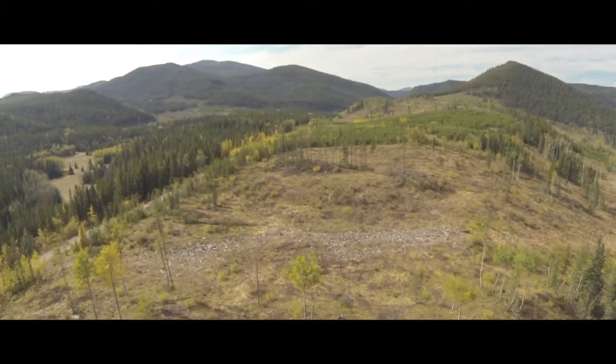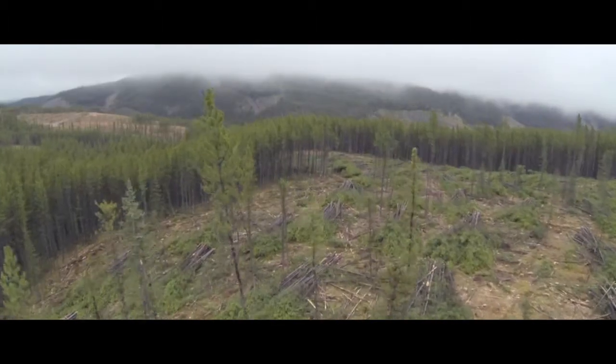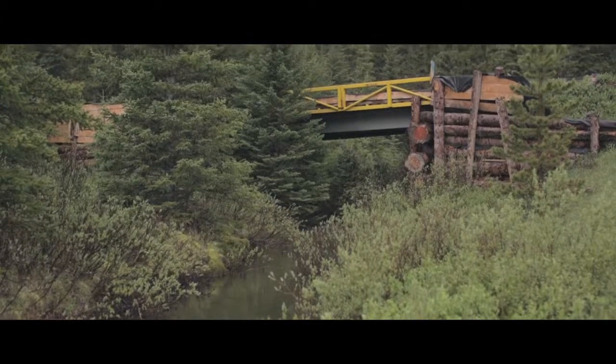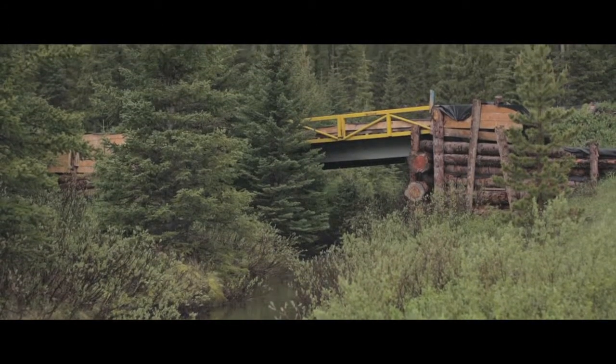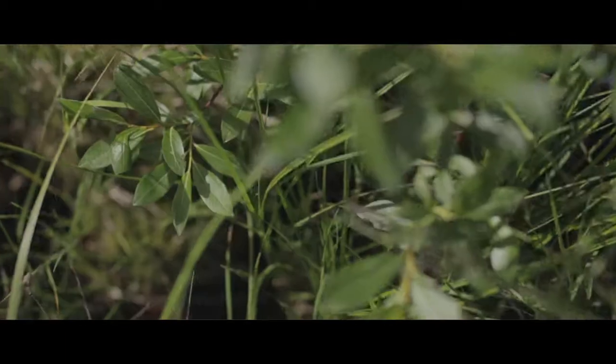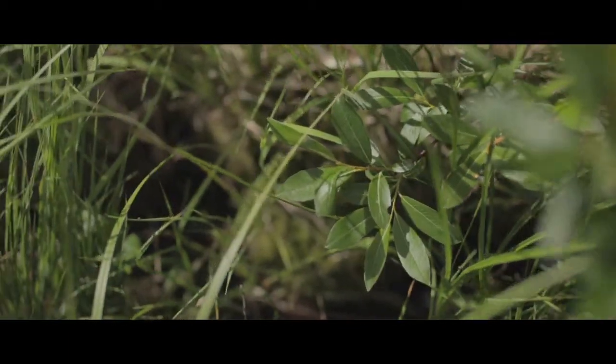And it's not just us that monitor and report on that. We also have auditors out there as part of our Forest Stewardship Certification. They look at what we do out there and they also report on it. Of note, they've indicated that our stream crossings are a very high standard — the way we use wing walls, the way we use geotextile, the way we minimize the disturbance to the vegetation on the banks of the creek.